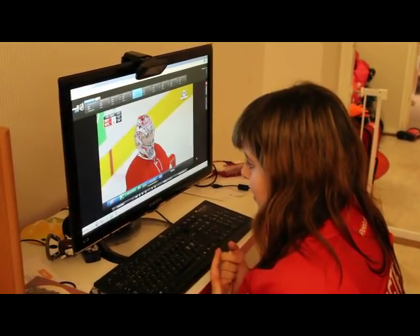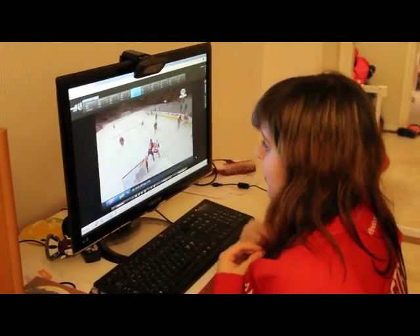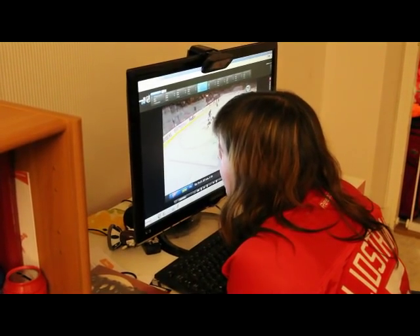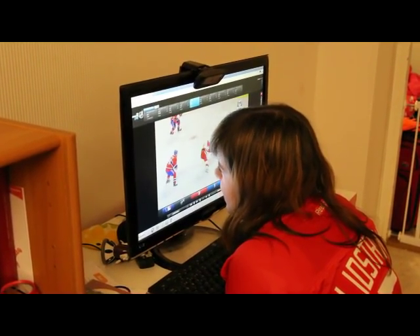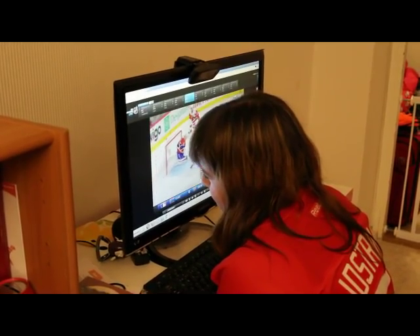I can sort of just follow the player movement. Coming up here they should have a replay — yeah, so they have this replay here. Then I can somewhat follow where the puck is, because it's a bit more slowed down and it's zoomed in a bit, so I actually get a chance to sort of see and follow it.